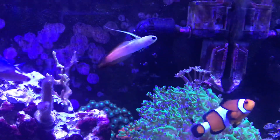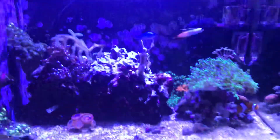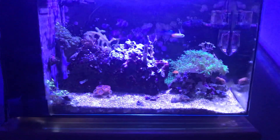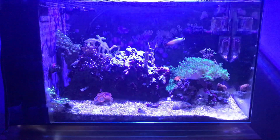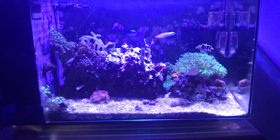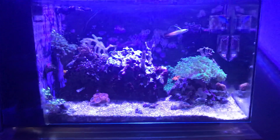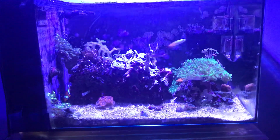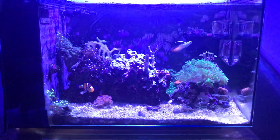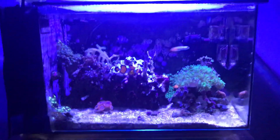Anyway, just a quick update on the Fluval Evo 13.5 — do your research, try things out, and see what happens. If you like the video, hit that subscribe button and definitely hit the notify button. In the next coming weeks I have some awesome news and awesome ideas — I'm going to be attempting something I've never done before, freshwater or saltwater. I definitely need your help, so stay tuned and give me your input.